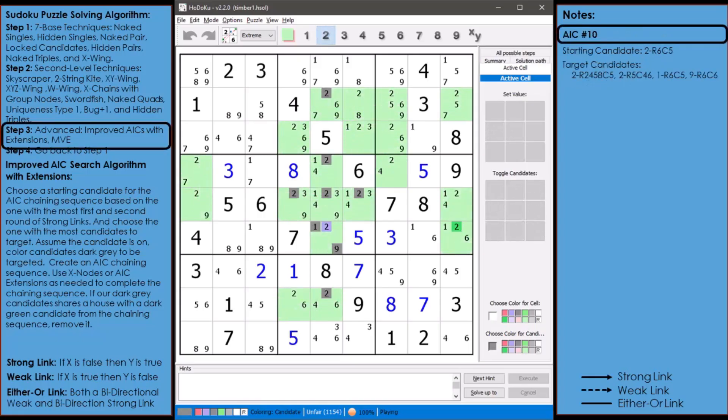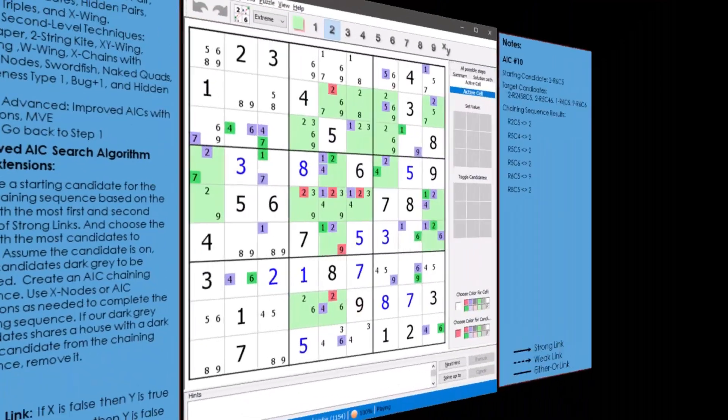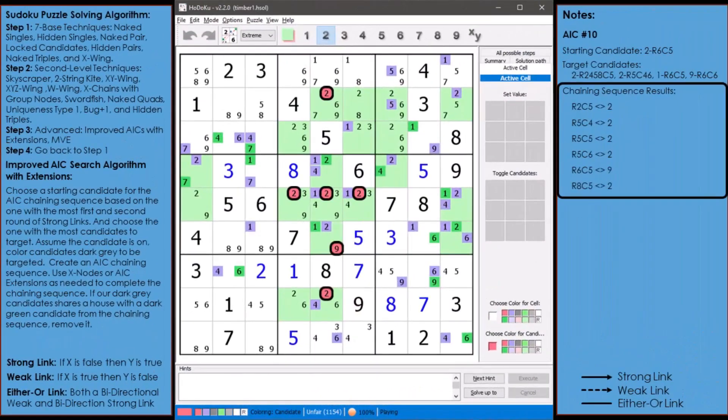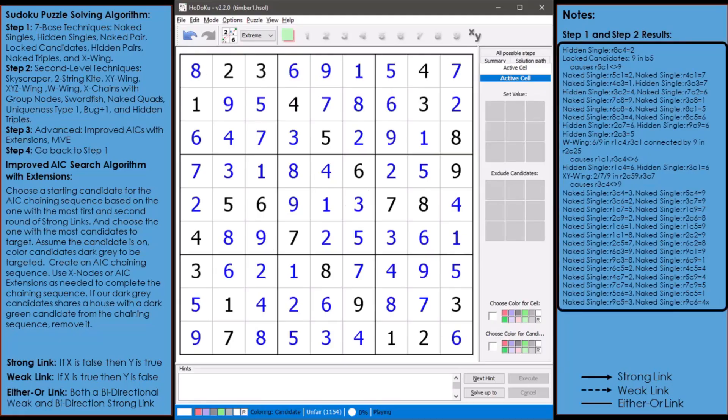The last AIC chaining sequence: the starting candidate is the 2 in cell 6,5 with 8 target candidates. Our chaining sequence found 6 target candidates as non-possible and removed them. Next we do a round of step 1 and step 2. After a boatload of naked singles, the puzzle is now complete.